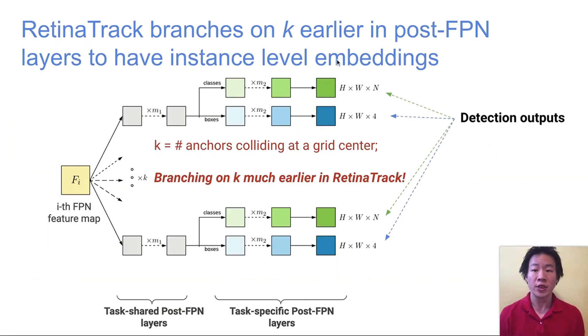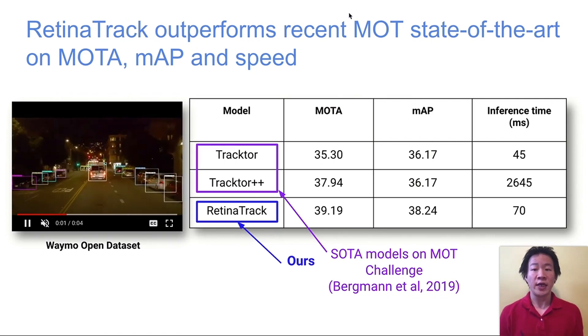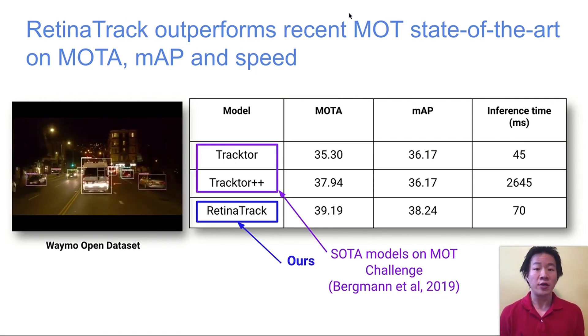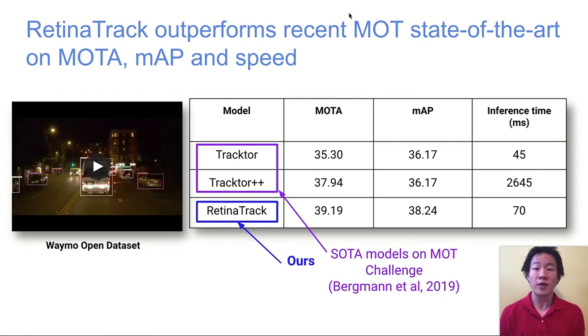Our model instead branches on K much earlier, allowing for instance-level features. We also add embedding layers to be trained with tracking losses. RetinaTrack retains the detection power of RetinaNet while giving it the ability to be a strong, efficient tracker, outperforming the state-of-the-art Tracktor++ algorithm on the Waymo Open dataset.